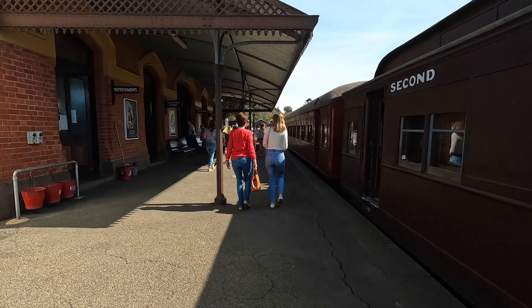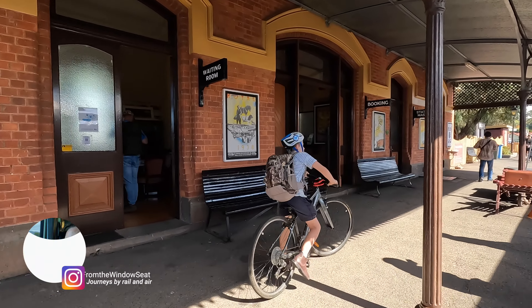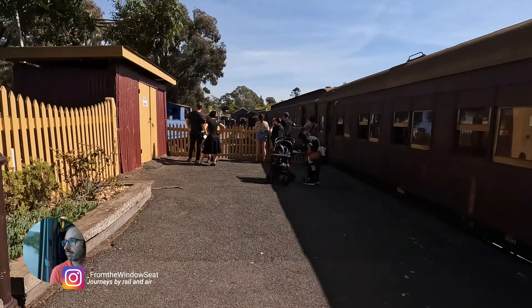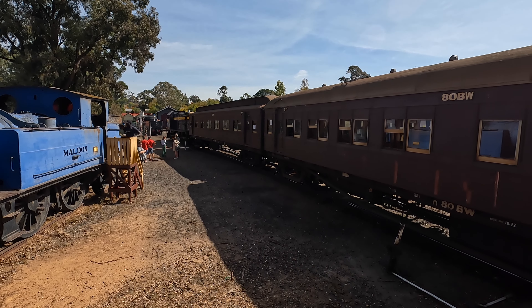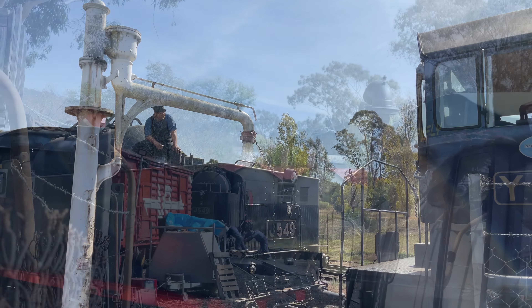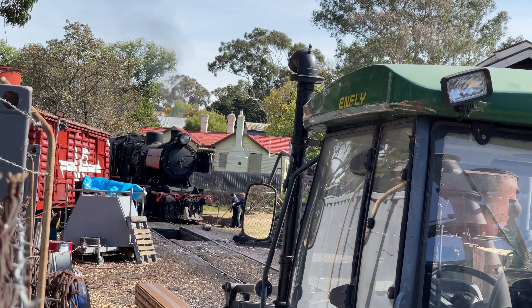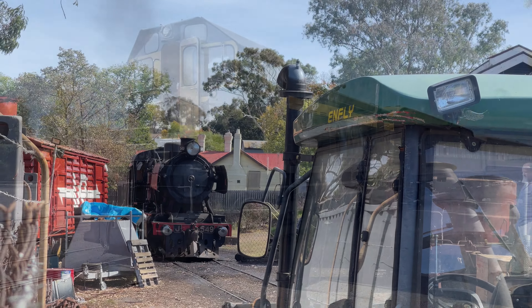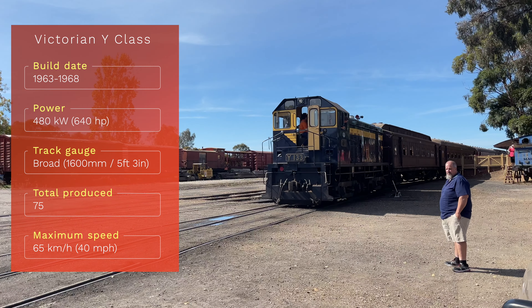Welcome to Maldon. The station opened here in 1884, but passenger services only lasted until 1941. The line was then used for goods traffic until its closure in 1976. The steam engine is topped up with water before moving onto the turntable. The Y-class diesel shunts the carriages into place for the return trip.